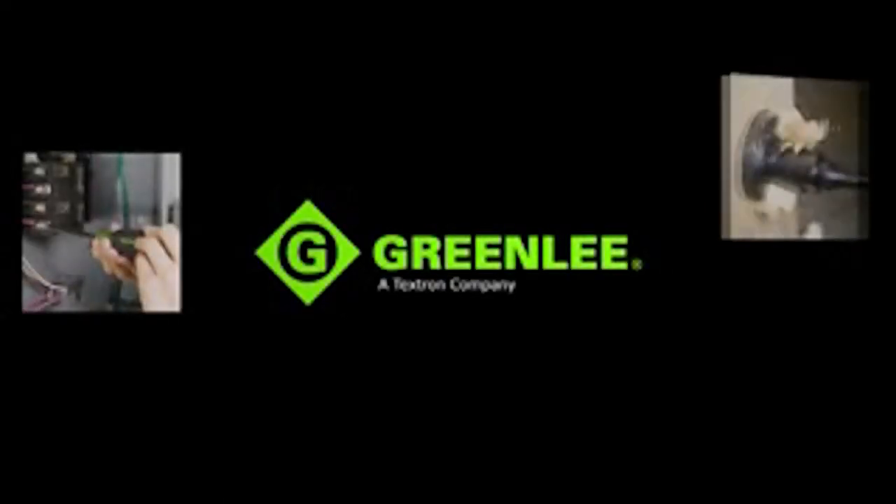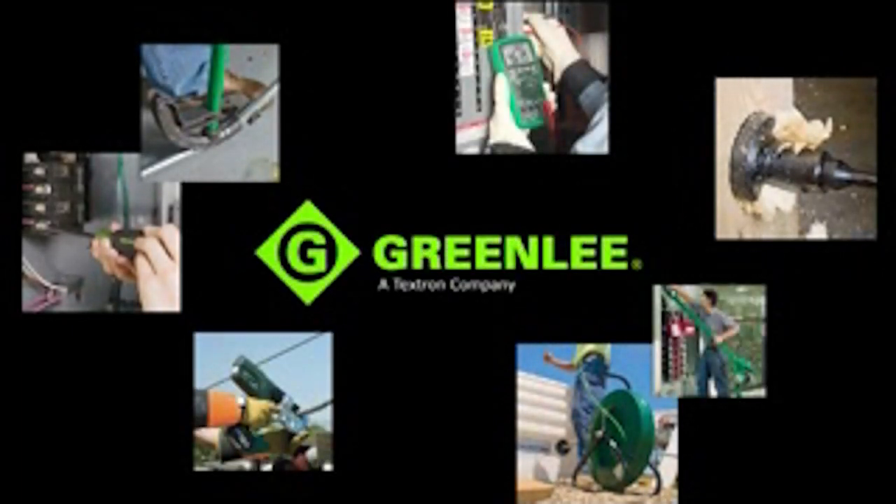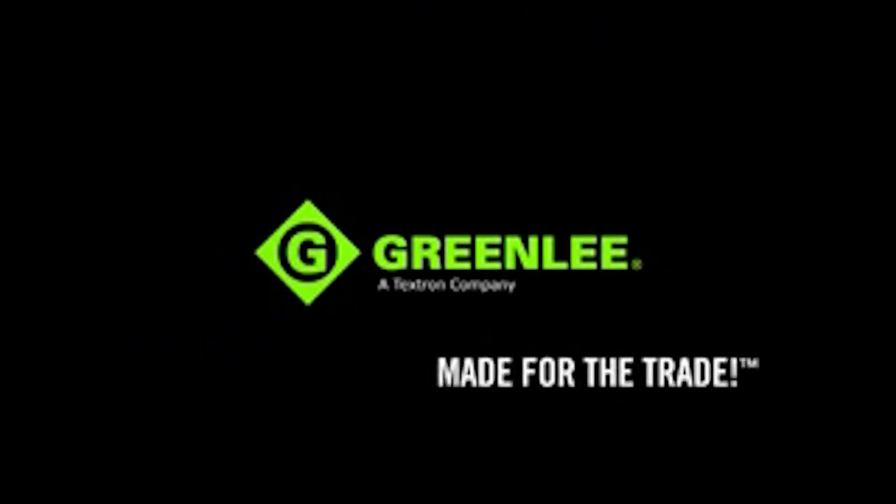From hand tools to hole making, to fishing, bending, and pulling, to termination and testing, Greenlee is committed to customer-focused innovation and offering tools that are made for the trade.